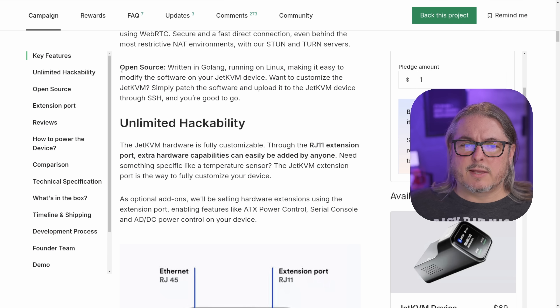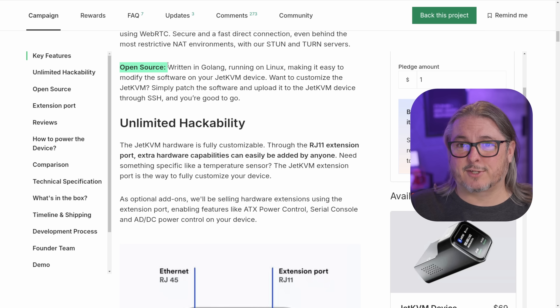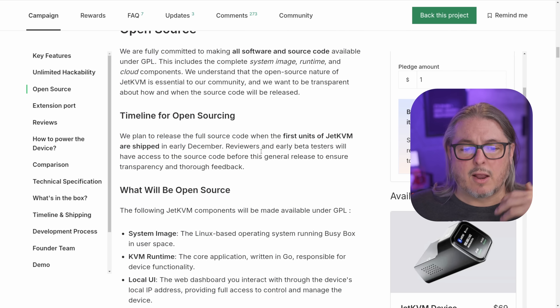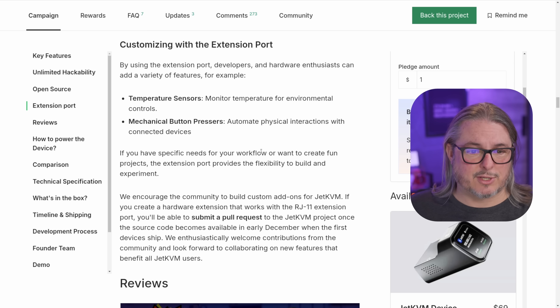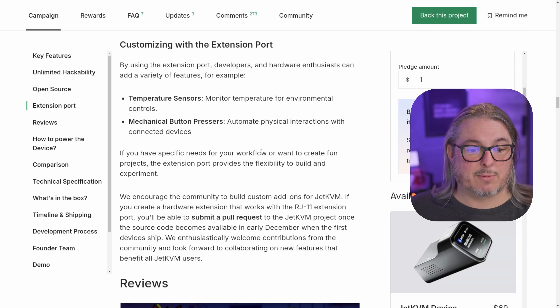A few important details: they have the words 'open source' on here, but it's not open source yet. There is a developer mode — easy enough to check a box, turn on, and throw your SSH key in to get in and poke around — but they did not release the source code yet as of November 21st, 2024. They said source code and GitHub access will be part of the launch. I like the concept of the extension port — an RJ11 port — with options to expand it, such as ATX power control, DC power control, serial console, temperature sensors, or mechanical buttons. That port will be essentially open to tinkerers who want to extend functionality with their own ideas.